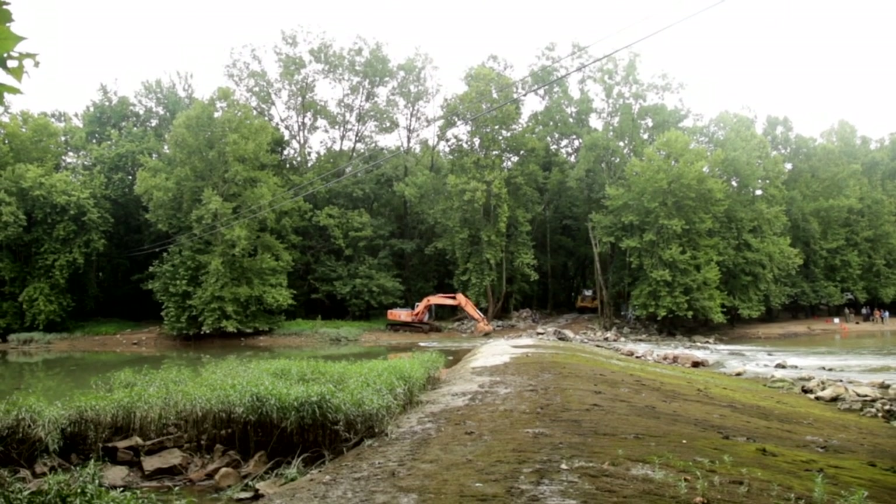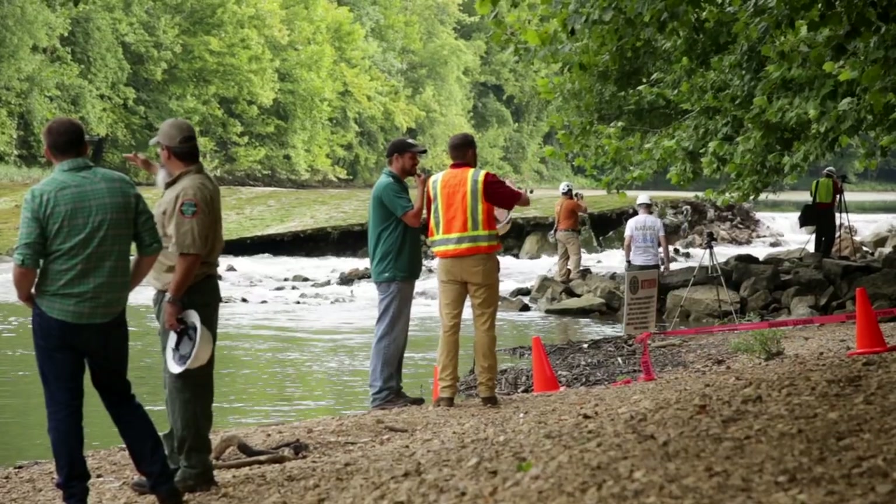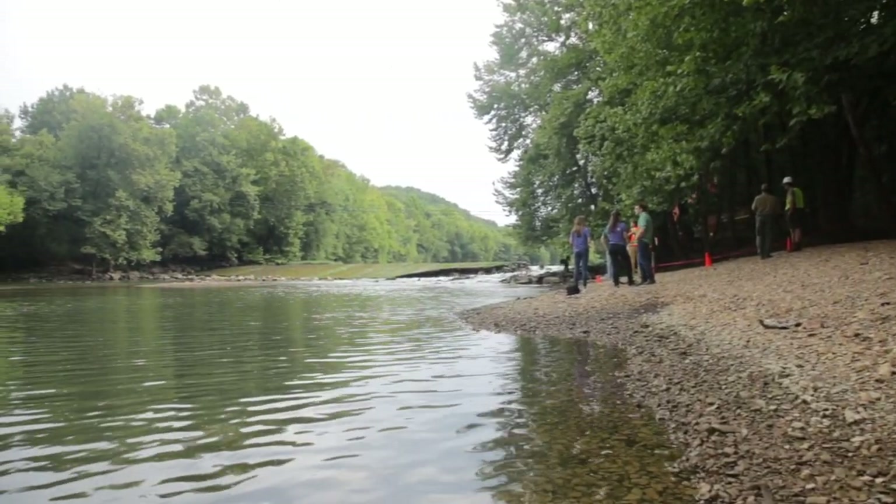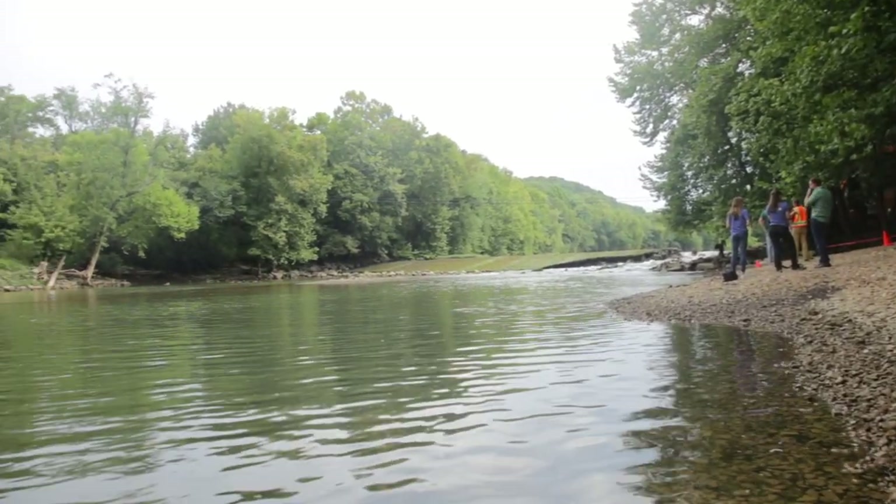There are over 2,000 dams like this around the state. A lot of them, like this one, have kind of outlived their useful purpose, and there's a real opportunity to increase the safety of rivers and expand habitat. When we realized they were considering whether to repair or remove the dam, we started looking for funding to make sure this was a removal and habitat restoration project.